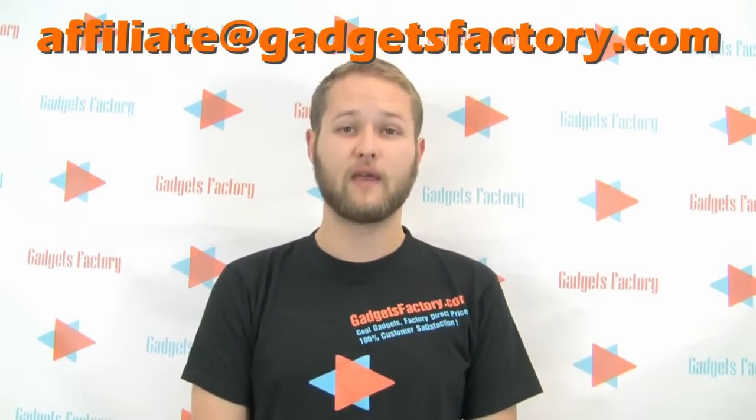Where can I go to learn more? If you'd like to learn more about the GadgetsFactory.com affiliate program, please email me at affiliate@GadgetsFactory.com.